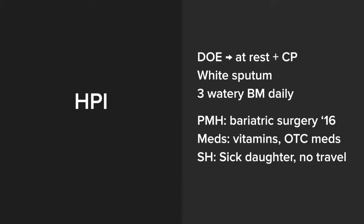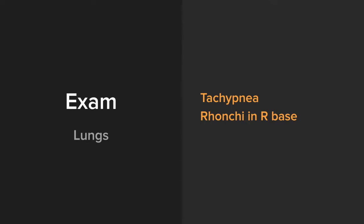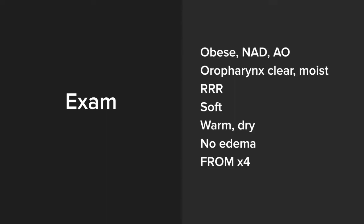Additional HPI: she's been having shortness of breath for one week, starting with dyspnea on exertion but progressing to chest pain and dyspnea at rest. Her cough is productive of white sputum. She's having three watery bowel movements a day. Her past medical history is significant only for bariatric surgery. She's been taking vitamins and over-the-counter cold medications. Her sick contact is her daughter. Physical exam is notable for tachypnea and bronchi in the right base. She's obese, not in acute distress except for increased work of breathing.